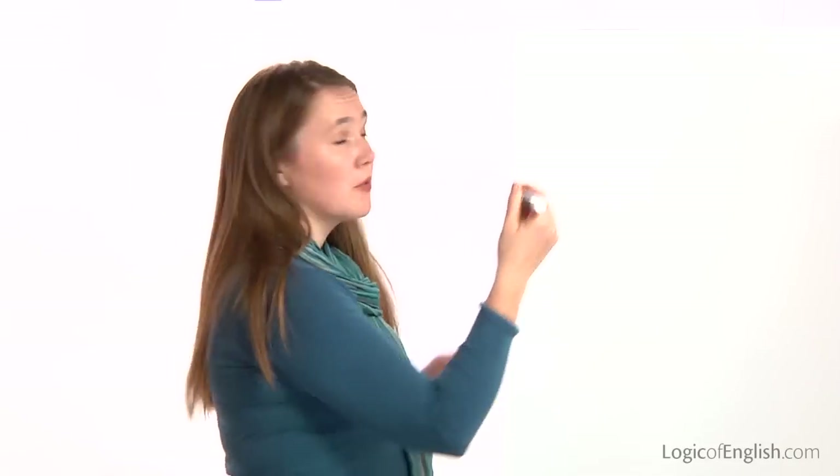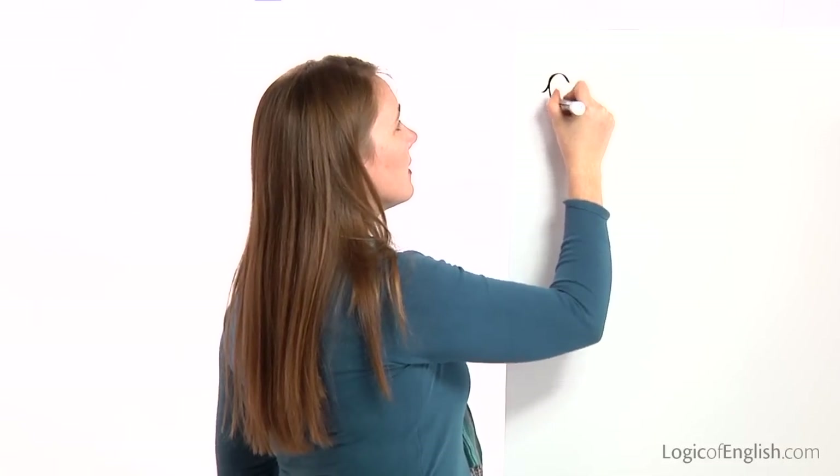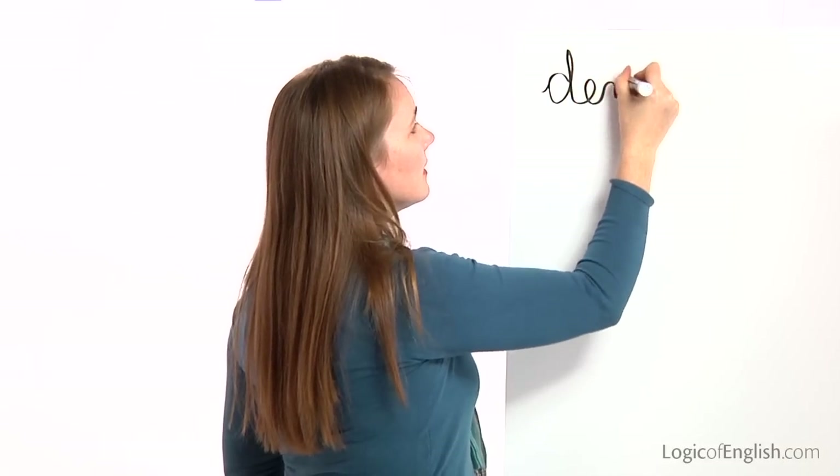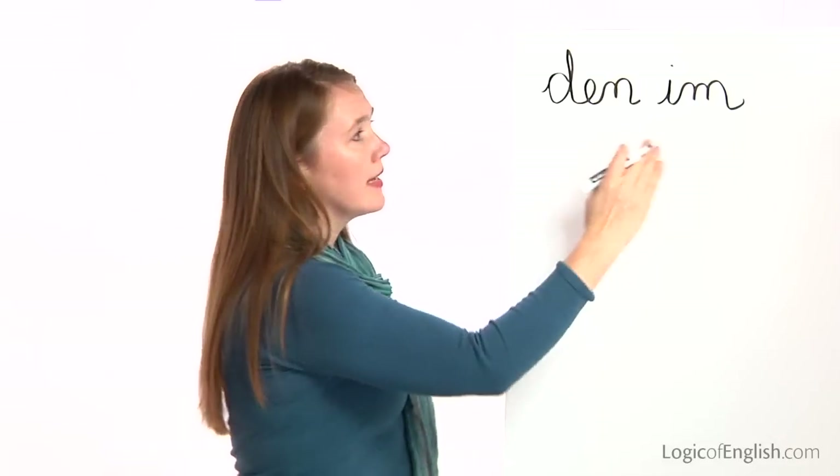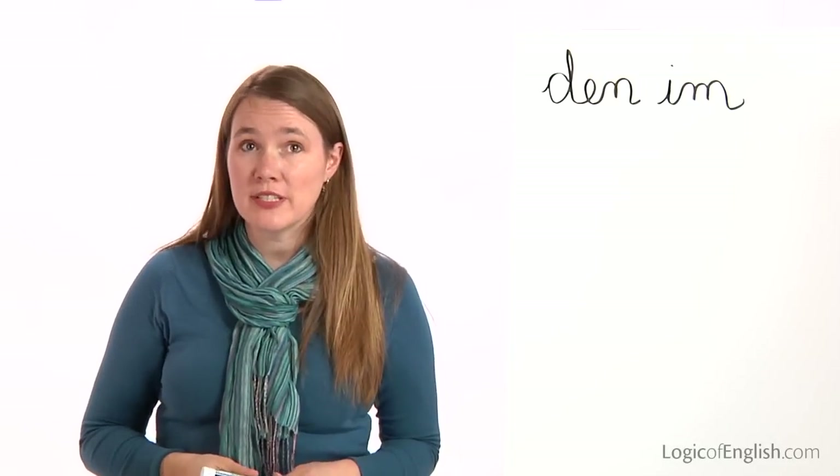The next word is denim. The denim coat is in the closet. How many syllables in den-im? Two. The first syllable is den — let's sound it out together: D-E-N. The second syllable is im: I-M. Go ahead and write it. And then help me to write it: D-E-N, I-M. Denim. Once again, we have all first sounds in the word denim.